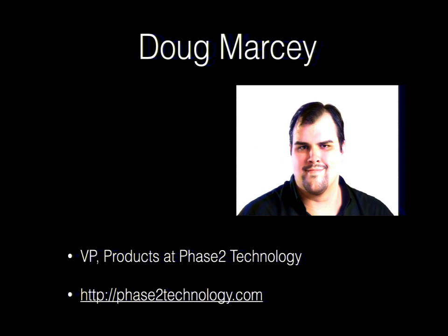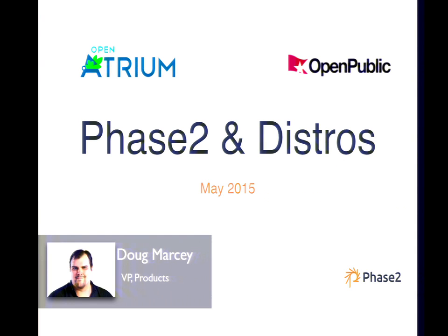Next is Doug — Doug Marcy, VP of Products for Phase 2.